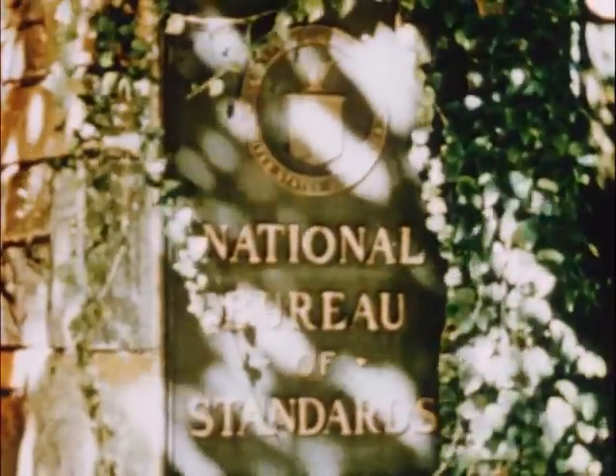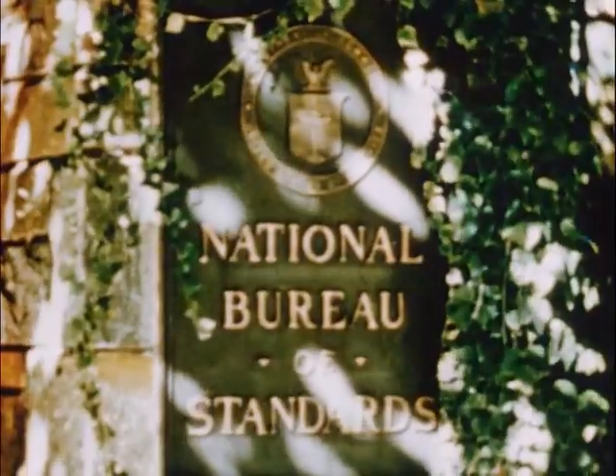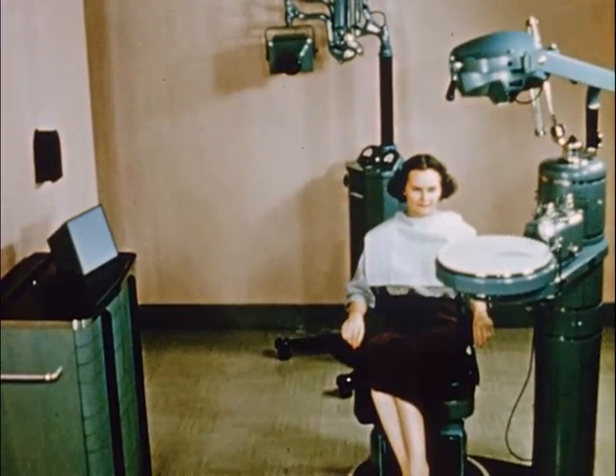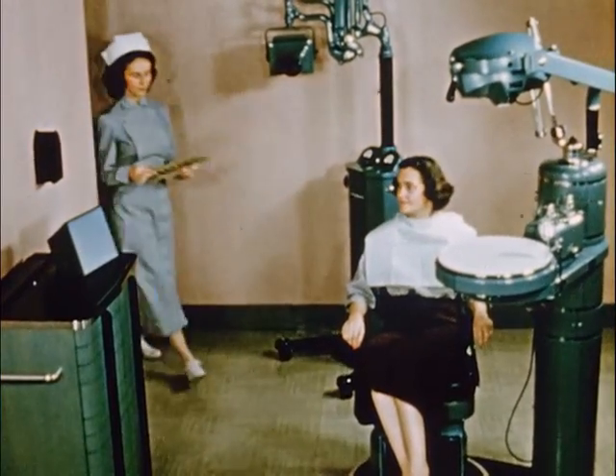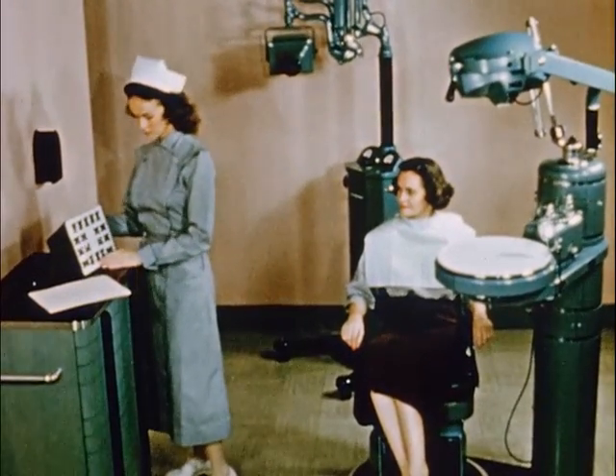The properties of x-rays and the problems of radiation protection are part of the research program of the National Bureau of Standards. Because x-rays are widely used by the dental profession, safe operating procedures are needed to protect the dentist, his assistants, and patients.